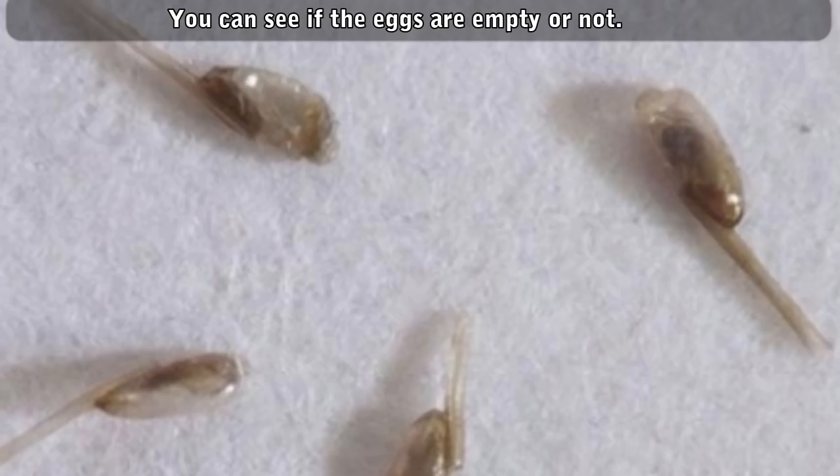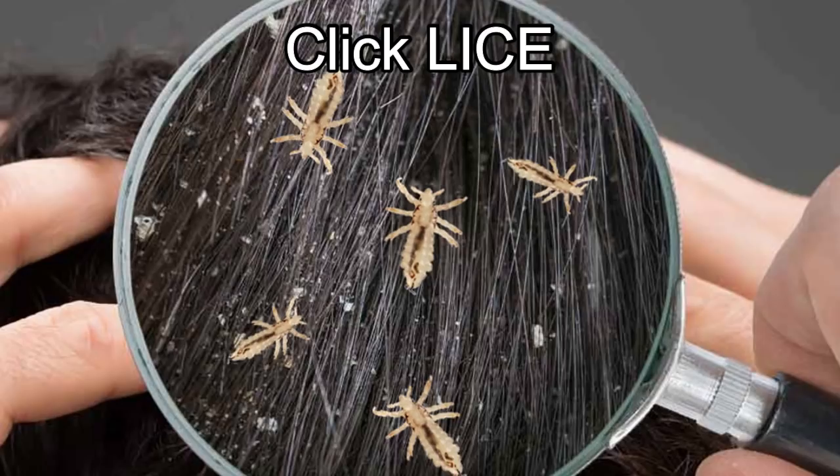If you see lice in your child's head, it needs to be treated or the lice will keep multiplying. If you live with or are close to someone who has lice, you should be checked for them as well. Anyone who shares a bed with someone who has lice should be treated at the same time.